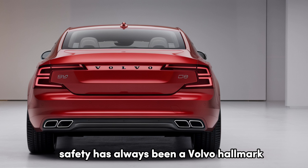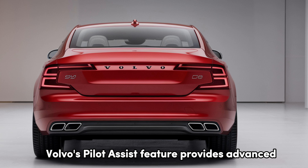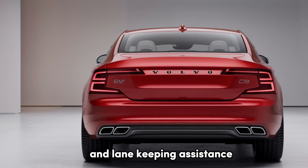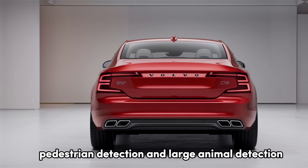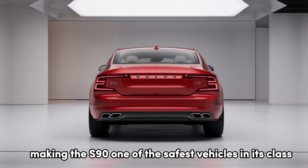Safety has always been a Volvo hallmark, and the S90 takes it to the next level. Volvo's Pilot Assist feature provides advanced semi-autonomous driving, which includes adaptive cruise control and lane-keeping assistance. Add to that the City Safety suite with automatic emergency braking, pedestrian detection, and large animal detection, making the S90 one of the safest vehicles in its class.